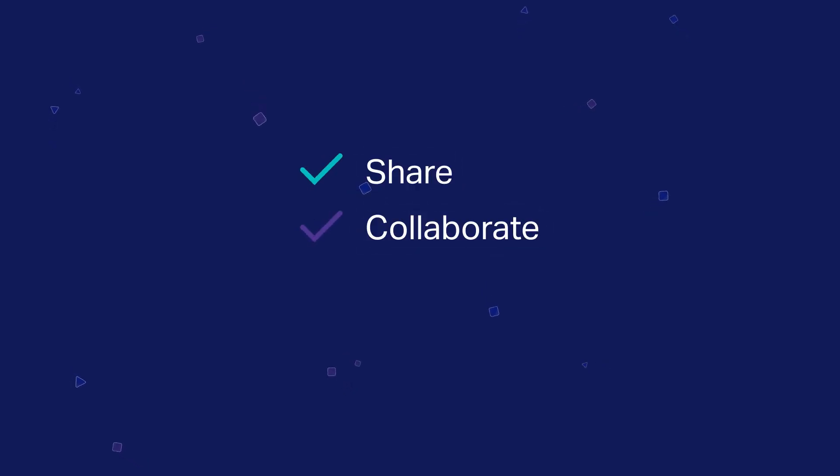Content Suite enables teams to share, collaborate, and learn from each other through many collaborative tools such as wikis and activity feeds.